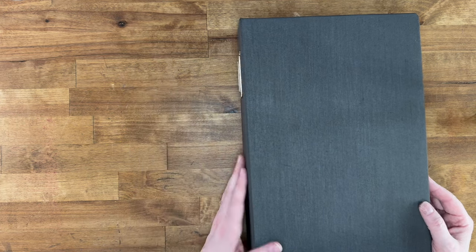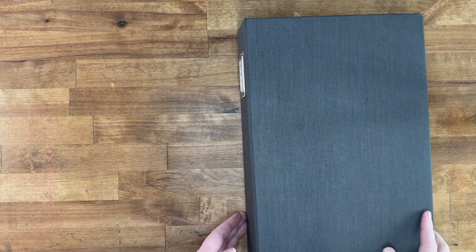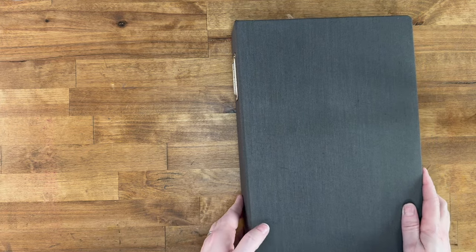Hi everyone, welcome back to my channel, or welcome if you're new here. My name is Tanya and today I'm going to be doing a flip-through of my 2023 Project Life volume one, which covers January through June. I use a 6x12 album from Ali Edwards.